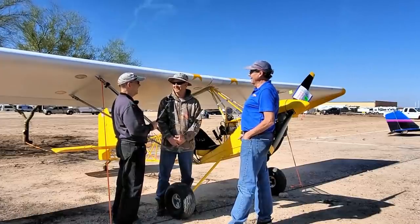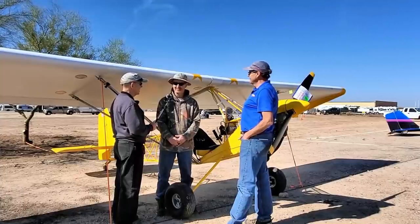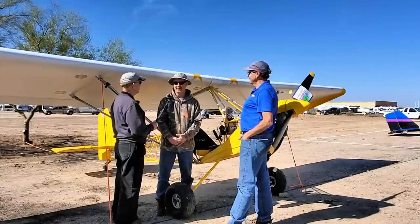So you've got 116 hours now, and you'll probably get some more going home. Yes — hopefully, if the winds are right, we'll get another 16 on the way home.